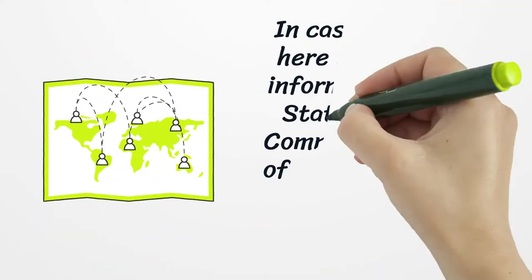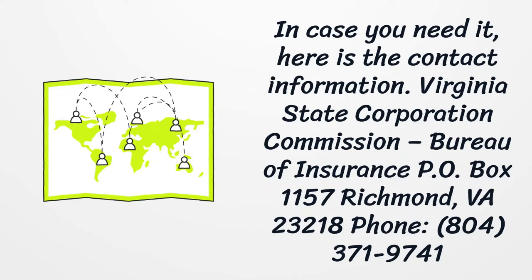In case you need it, here is the contact information: Virginia State Corporation Commission, Bureau of Insurance, P.O. Box 1157, Richmond, VA 23218. Phone: 804-371-9741.